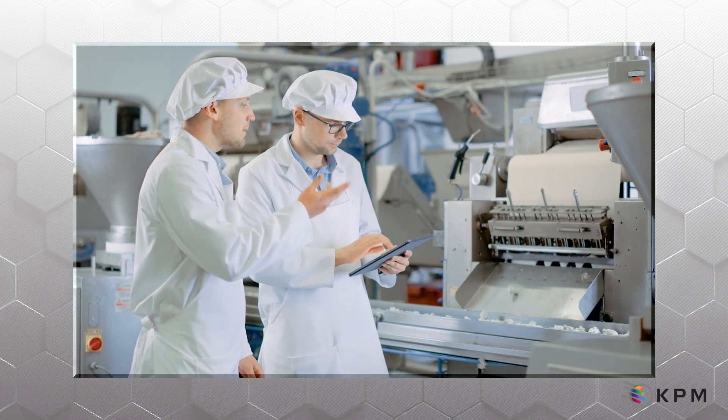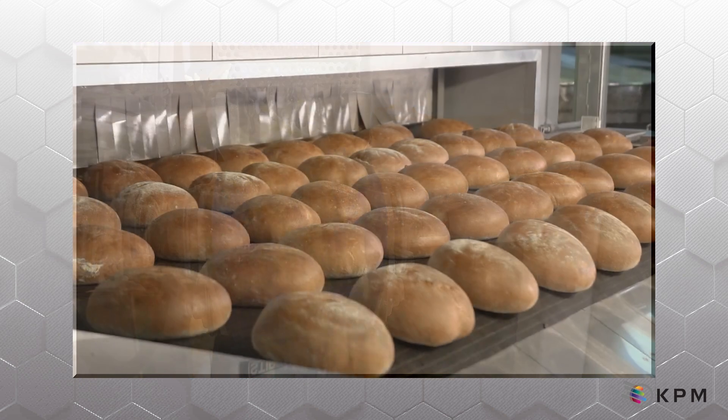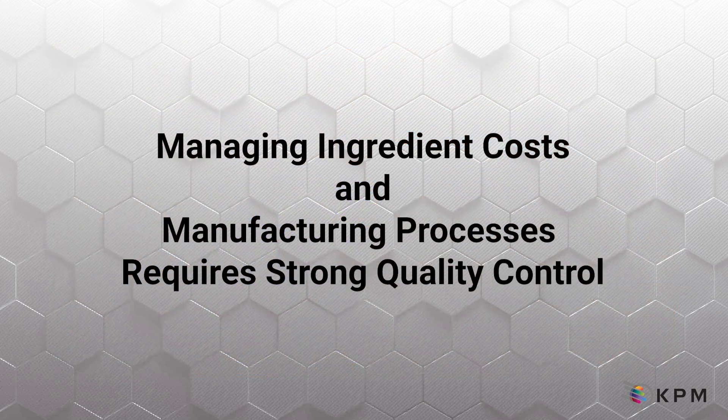Maintaining a profitable food manufacturing operation is a delicate balance. Your customers expect to enjoy top quality, consistent products at a reasonable price. However, managing ingredient costs and manufacturing processes requires a strong quality control plan.